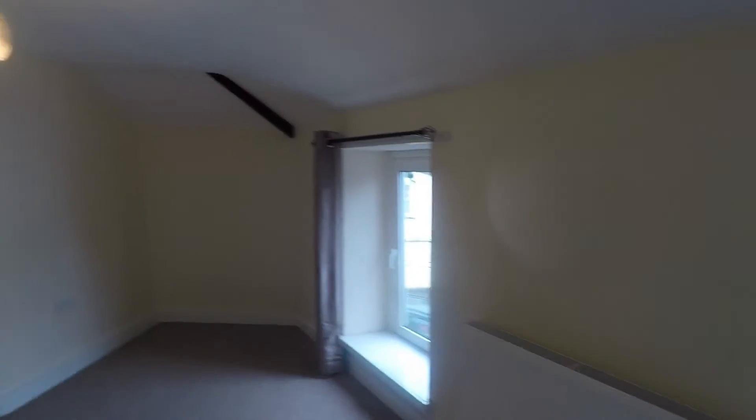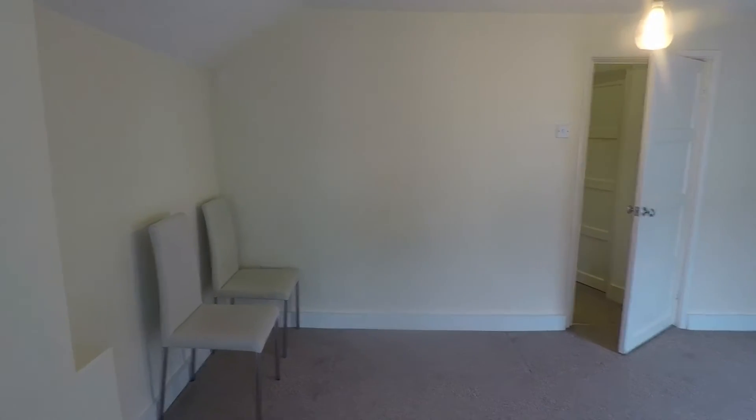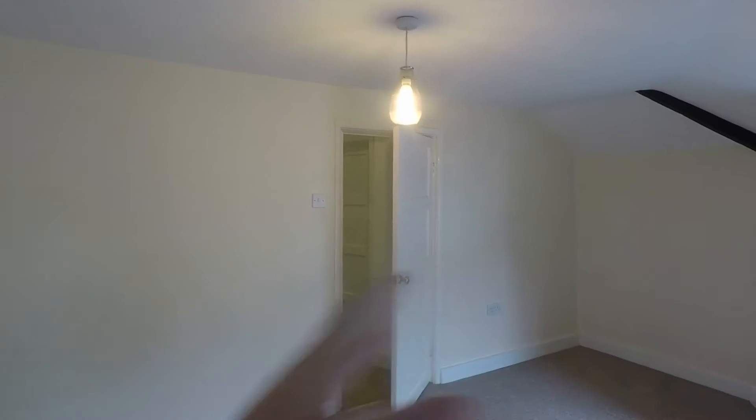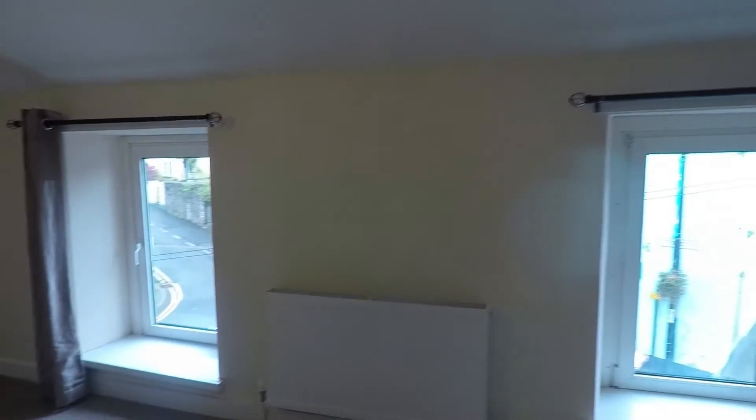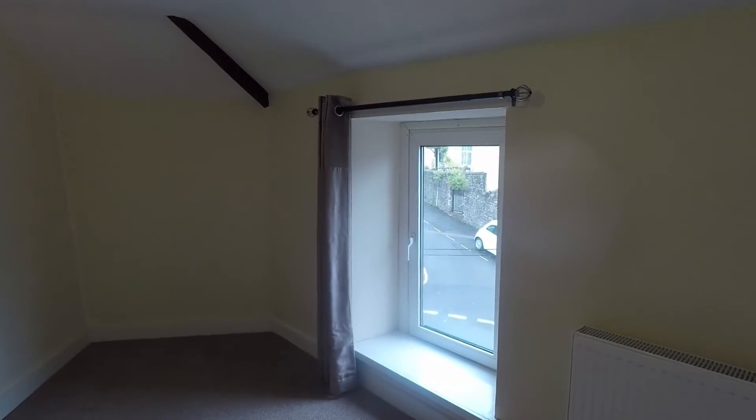You'll easily get a double or even a king size bed and still have space for wardrobes and a chest of drawers. Imagine your bed coming off that wall, a little dressing area over there, wardrobes going around, and a chest of drawers. You've got two big windows so you get plenty of natural light. Smooth plastered and neutrally decorated in here as well.